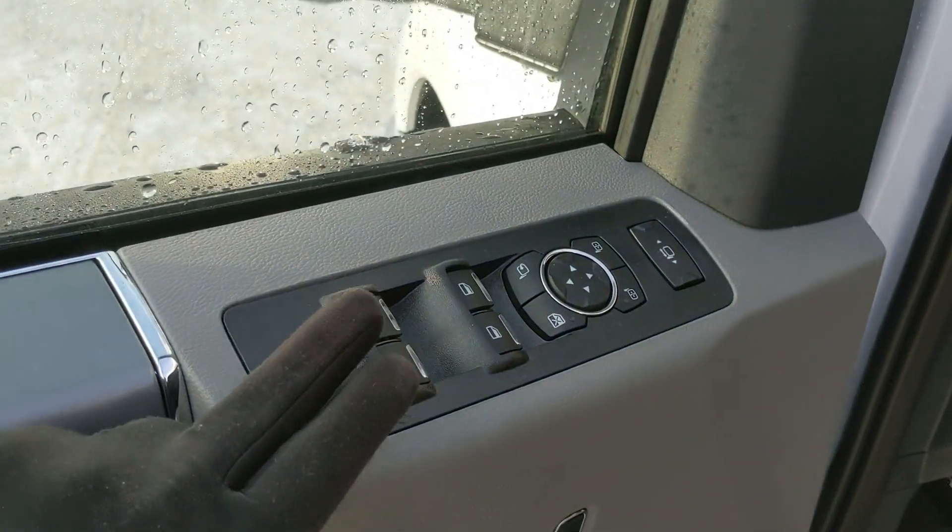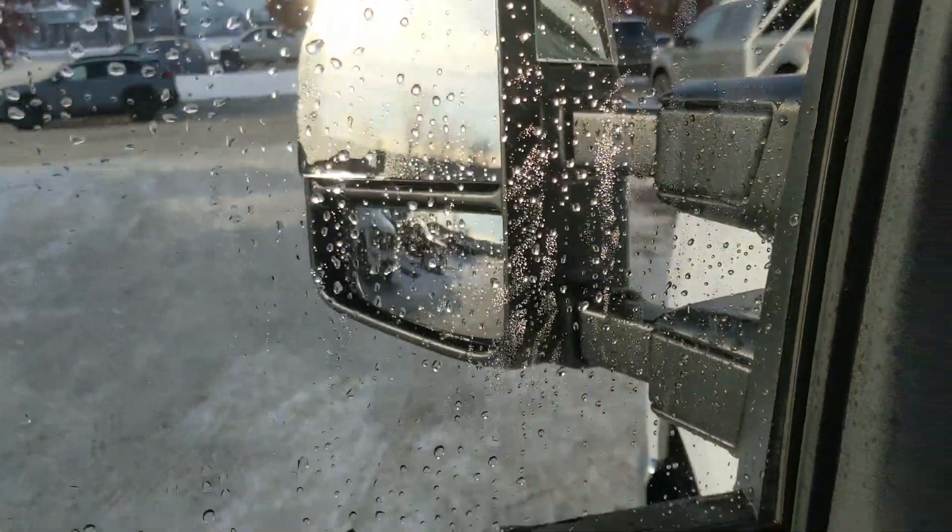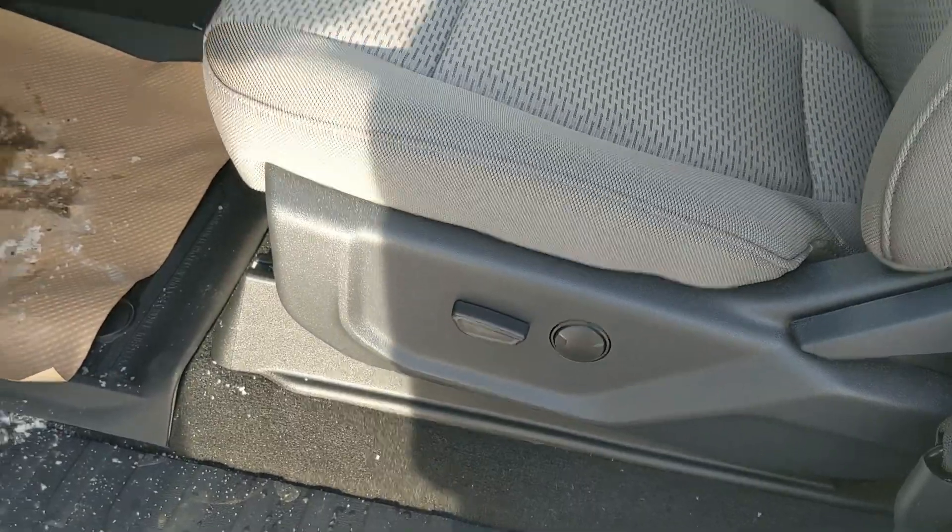Looking in, you have power windows, power mirrors, and power locks, as well as power folding and telescoping towing mirrors and a partially power adjustable driver seat.